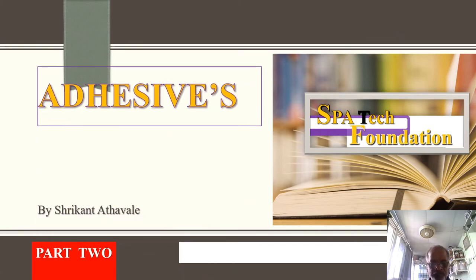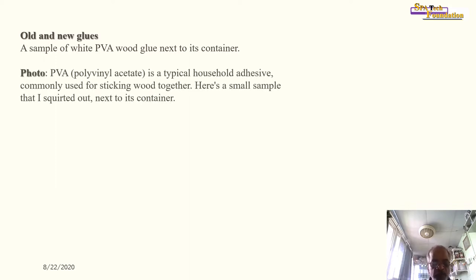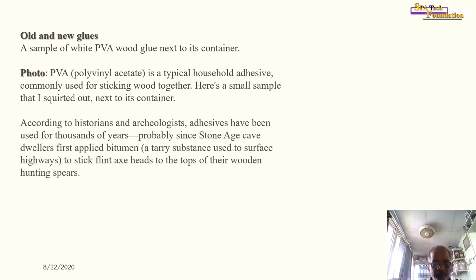Part 2: Old and New Glues. A sample of white PVA wood glue is shown next to its container. PVA, polyvinyl acetate, is a typical household adhesive commonly used for sticking wood together.